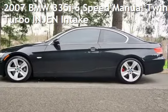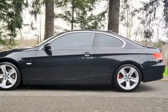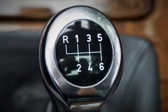Check out this pre-owned 2007 BMW 335i. This two-door coupe has a six-cylinder, 3.0-liter engine, with rear-wheel drive, and a six-speed manual transmission.